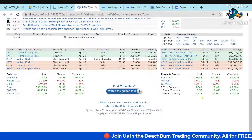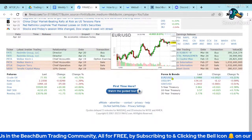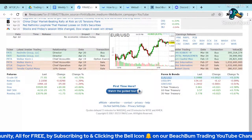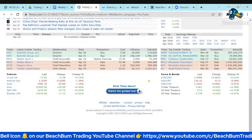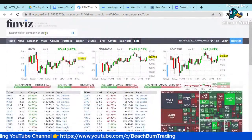Yields on the treasuries pushed up a little bit on Friday — still below four percent and still inverted. The dollar strengthened a little bit on some PMI data on Friday, but it's been hovering around the 101–102 level. We'll look at each of the indices.